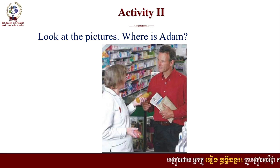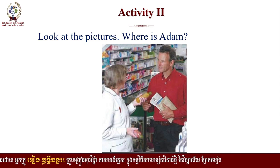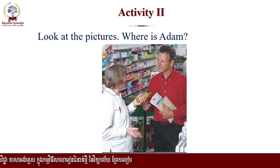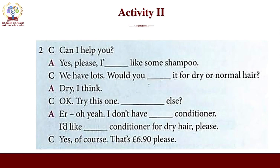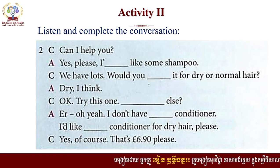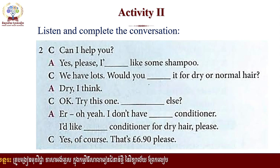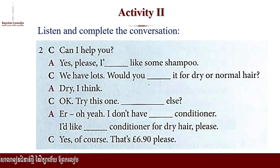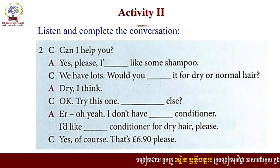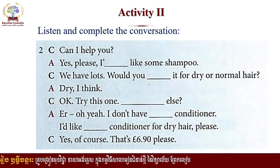Let's move to our new activity — activity number two. Look at the picture. Where is Adam? Adam just left the cheese shop and now he is in the chemist. Look at the conversation and listen to it. What you have to do is to listen and complete the conversation. Can I help you? Yes, please. I'd like some shampoo. We have lots. Would you like it for dry or normal hair? Dry, I think. Okay, try this one. Anything else? I don't have any conditioner. I'd like some conditioner for dry hair, please. Yes, of course. That's £6.90, please.